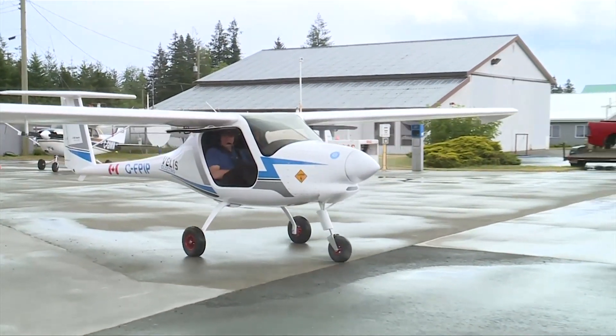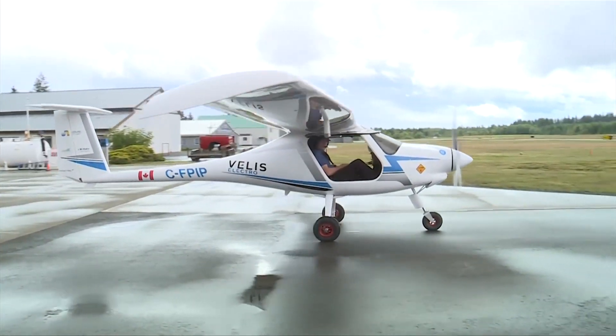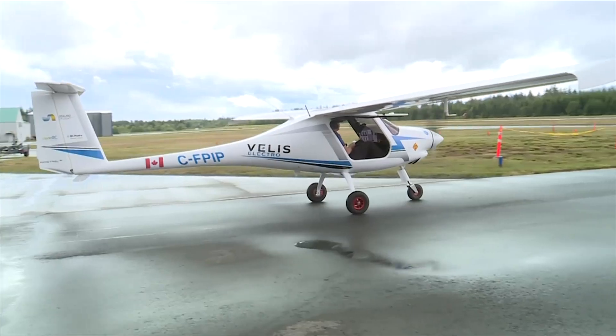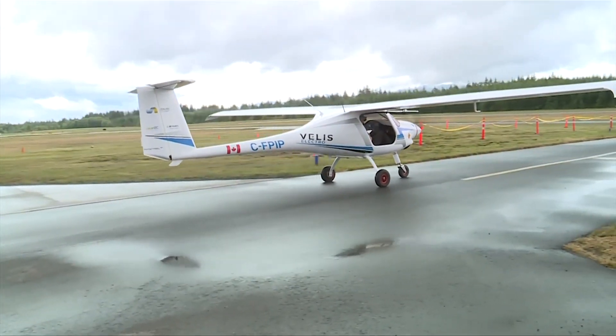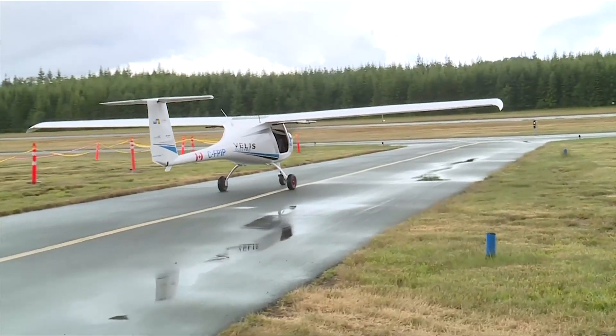Sealand Flight started the process of buying the $300,000 airplane two years ago. The plane arrived in a shipping container from Slovenia, then factory-trained technicians came to Canada to teach the proper maintenance. And so to find out at the very end of all the process that we're going to be the first commercial electric flight in Canada is great. We're very happy to have the honour.